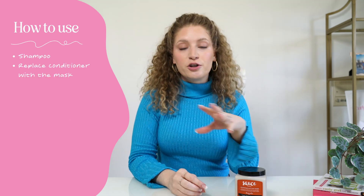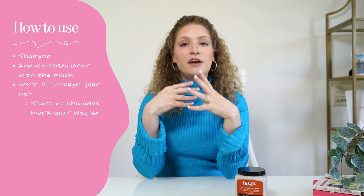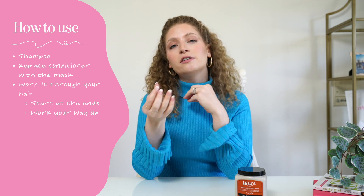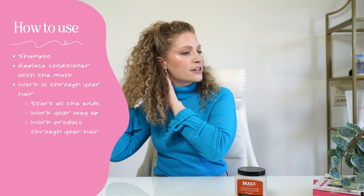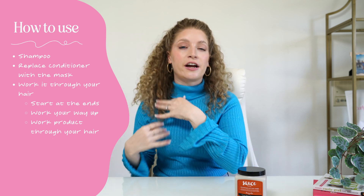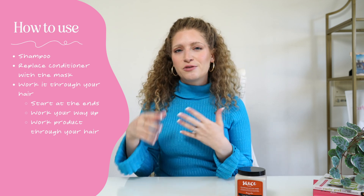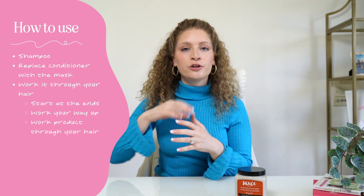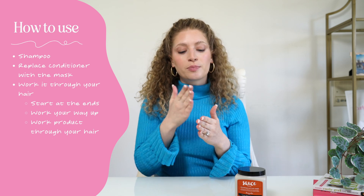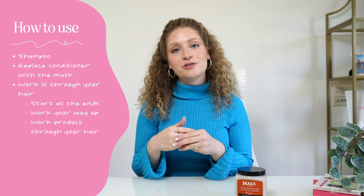How do we use this product? Super simple. After you shampoo, this product is going to replace your conditioner. You're strictly just going to work it through your hair, starting at the ends and working your way through to the top. If you're someone who's really trying to work on hair growth or prevent hair loss, I'd recommend putting this product through with your fingers and taking it very slowly to finger detangle your hair while the product is settling in for those three to five minutes. On the other hand, if you're not too worried about that, you can definitely use a wide tooth comb or a detangling brush to gently work the product through — that will make sure the product is touching every hair strand.